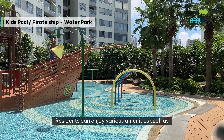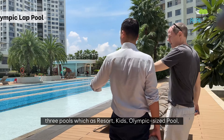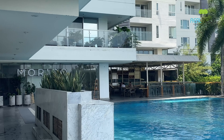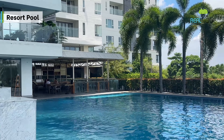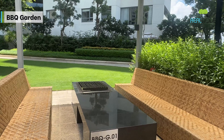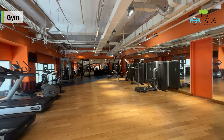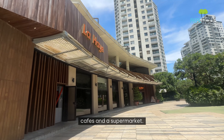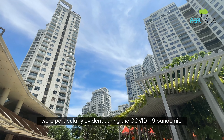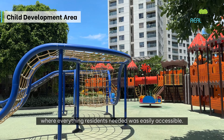Residents can enjoy various amenities such as three pools — resort, kids, and Olympic-sized — as well as barbecue areas, a well-equipped gym, cafes, and a supermarket. The self-sufficiency and convenience of this place were particularly evident during the COVID-19 pandemic, where everything residents needed was easily accessible.